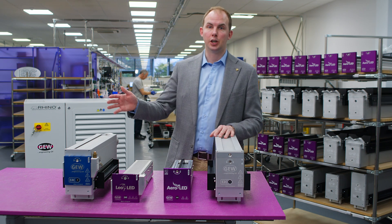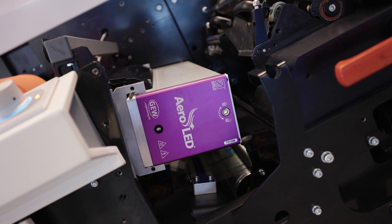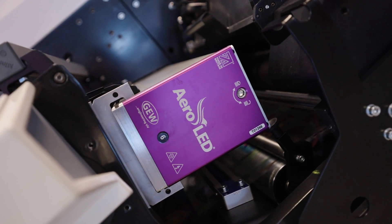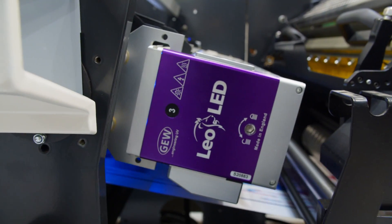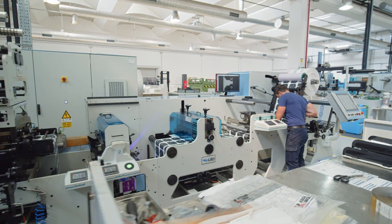one in Cleveland, Ohio and one in Germany, and we have distribution partners across the world. Today we'd like to introduce Aeroled and Leoled, GEW's UV LED products for the web printing market, and explain the benefits of LED technology for your business.